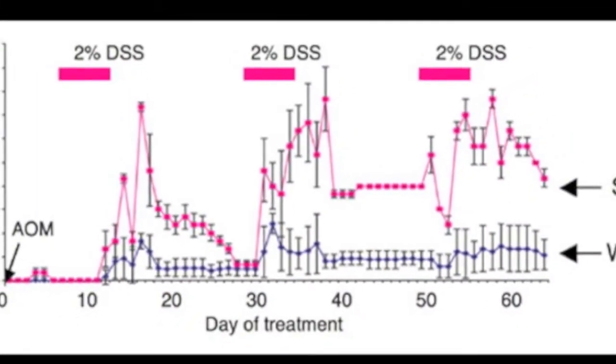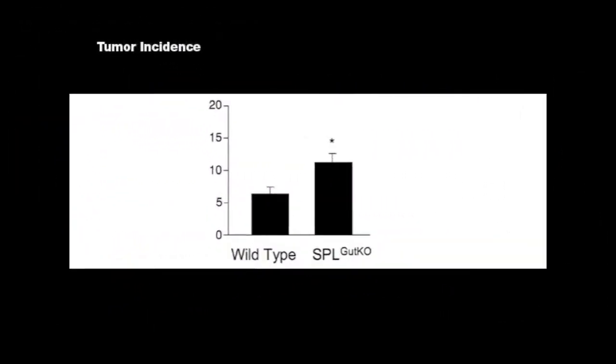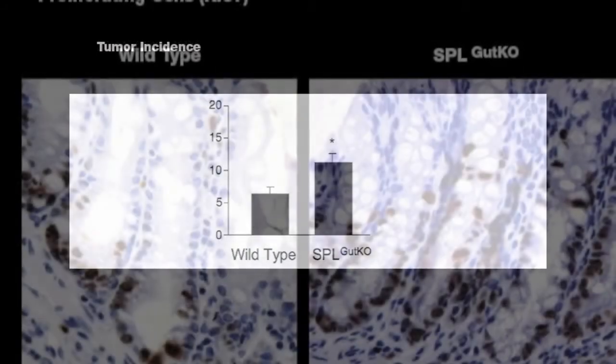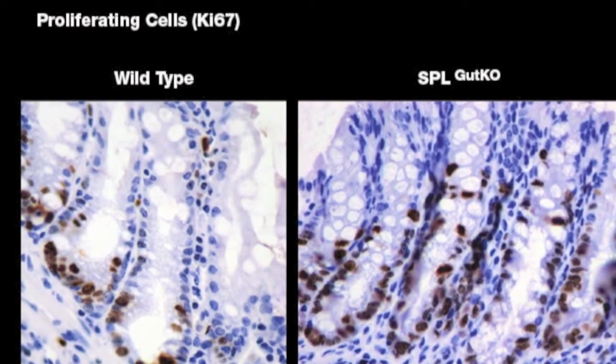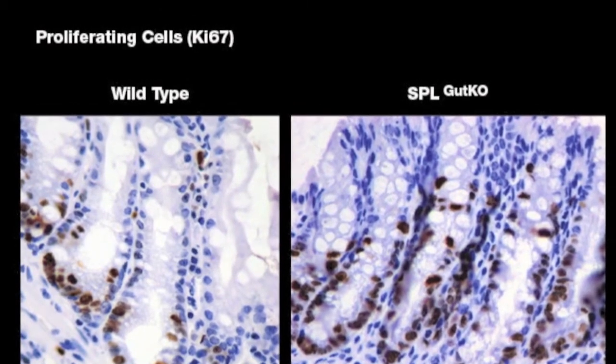We compared the responses of the knockout mice and control mice to a chemical-induced model of colitis-associated colon cancer. Compared to the controls, the knockout mice exhibited much more inflammation and higher incidence of tumors. The tumor size was not increased, but there were more proliferating cells in the intestinal crypts of the knockout mice, indicating that S1P was not affecting tumor progression but was acting at a very early step of carcinogenesis.